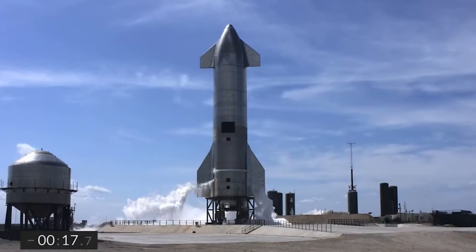Welcome to the channel, guys. Today, we discuss what we learned from the SpaceX Starship test flight.